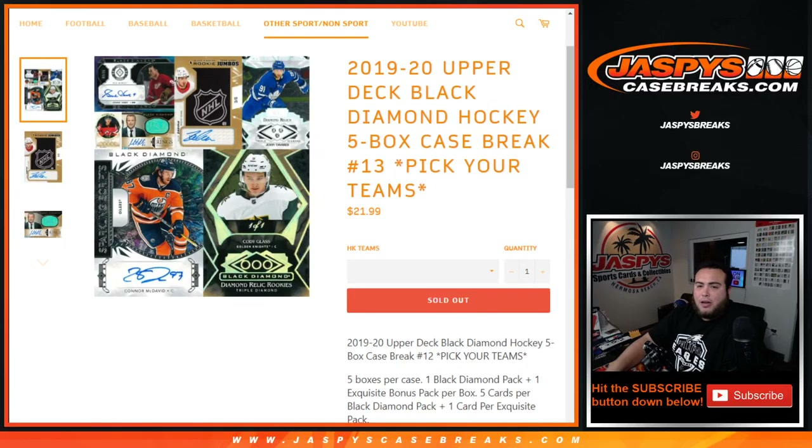What's up everybody, Jason here from JaspysCaseBreaks.com. 2019-20 Upper Deck Black Diamond Hockey — just sold out, five box case break, pick-it-lines number 13.